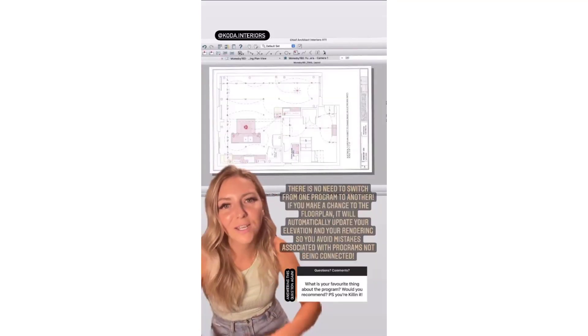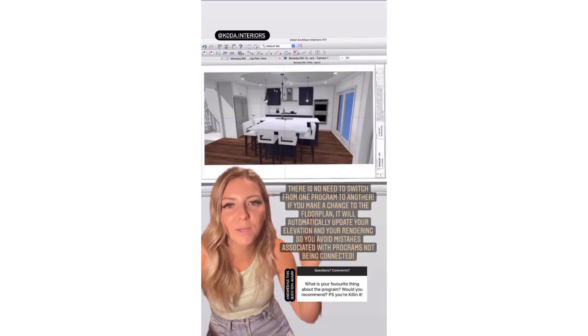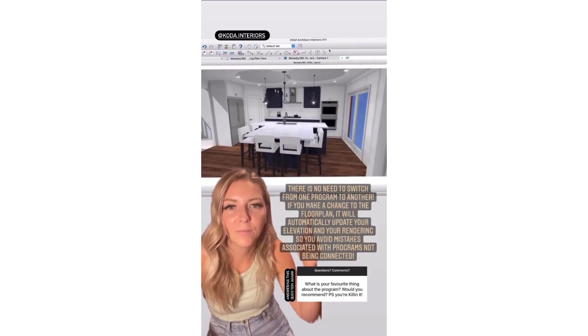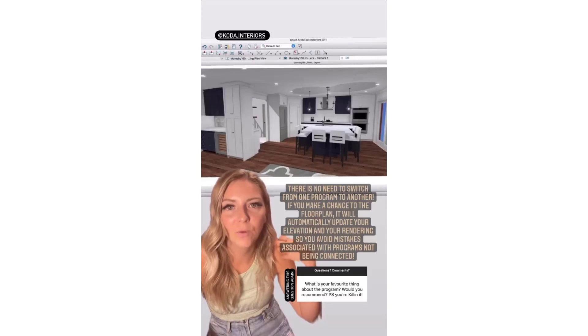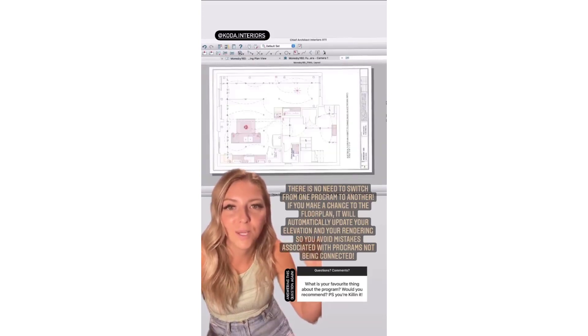One of my favorite things about Chief Architect is that you can go from your floor plans space right into your layout space, which is going to be your drawing package that will be sent out, into your 3D rendering — and it's all in the same program.